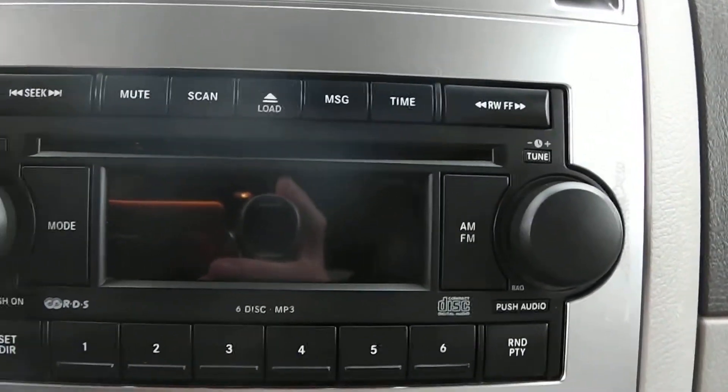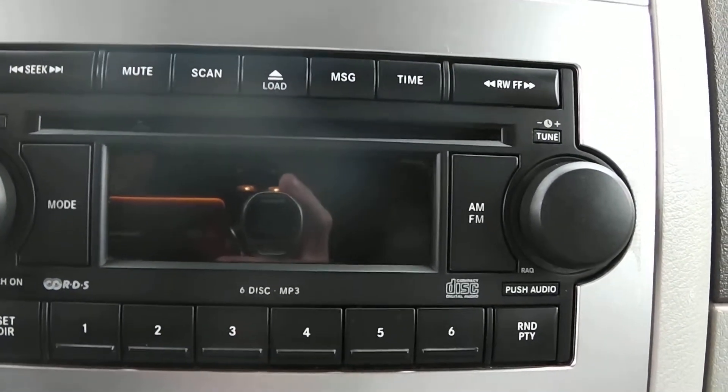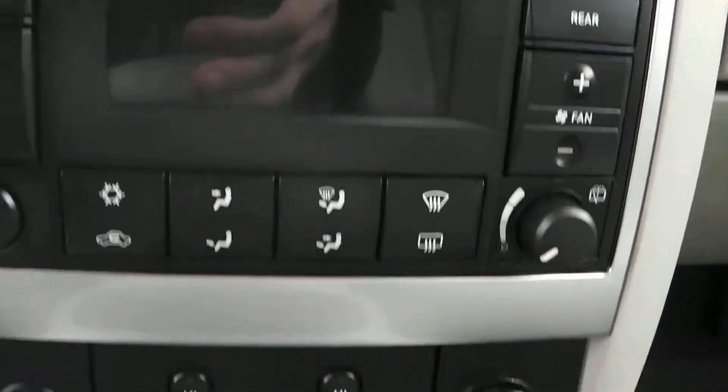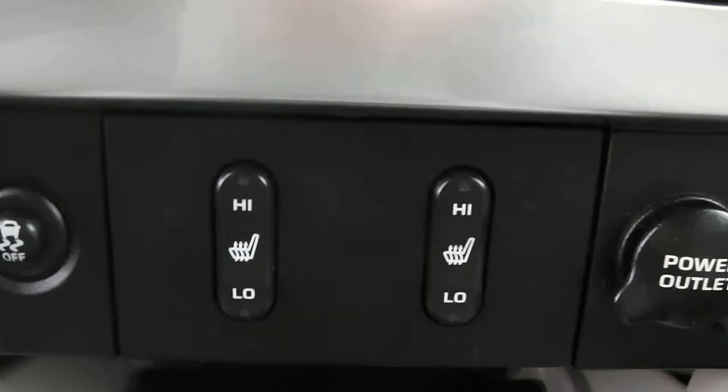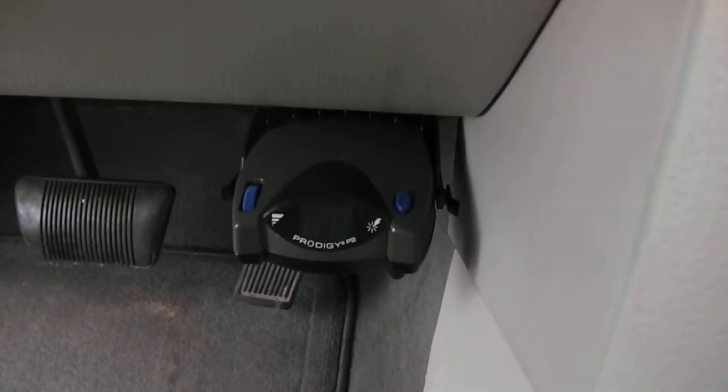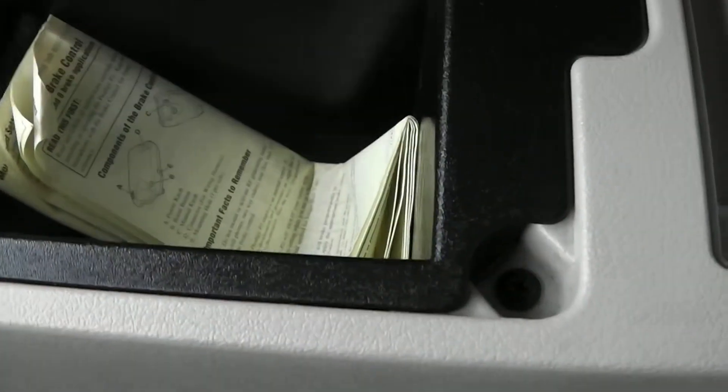You've got your CD player and AM-FM radio, with climate control beneath that. Under that you've got your traction control, heated seat controls for the driver and passenger, and your power outlet. There are storage compartments and it does have a trailer brake set up as well. Two cup holders and a center console — lift it up and it opens to a much larger storage compartment underneath.